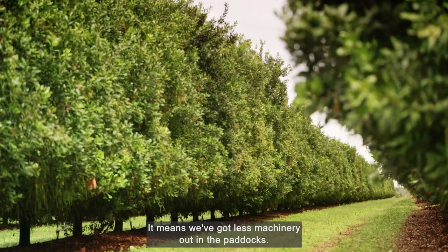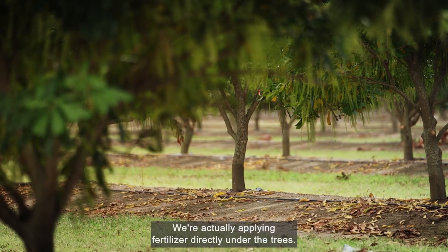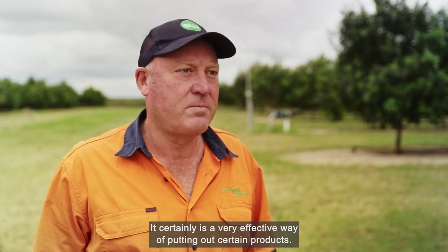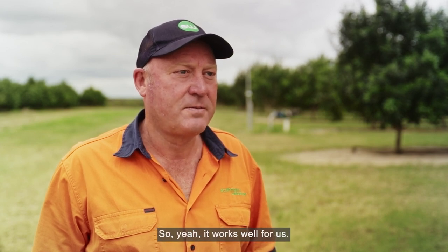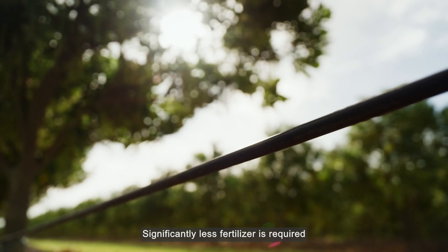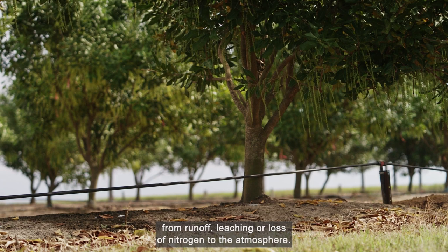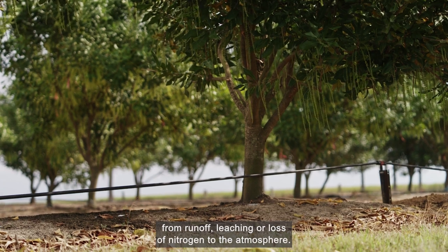It means we've got less machinery out in the paddocks. We're actually applying fertiliser directly under the trees. It certainly is a very effective way to put out certain products — it works well for us. Significantly less fertiliser is required, and the drip line eliminates environmental damage from run-off, leaching or loss of nitrogen to the atmosphere.